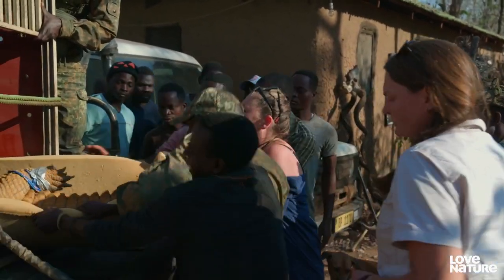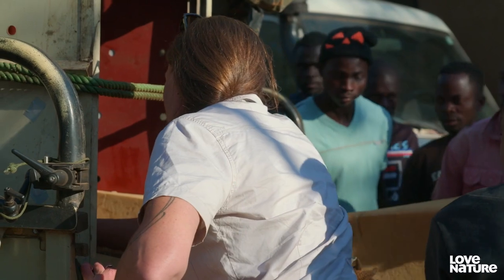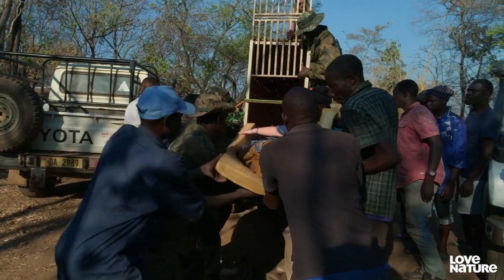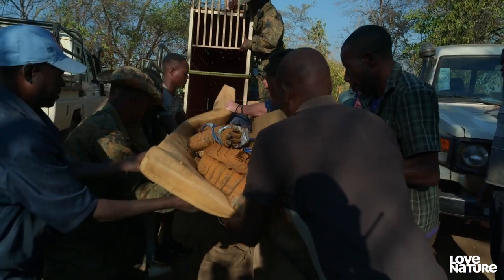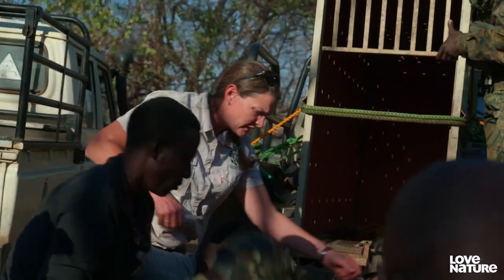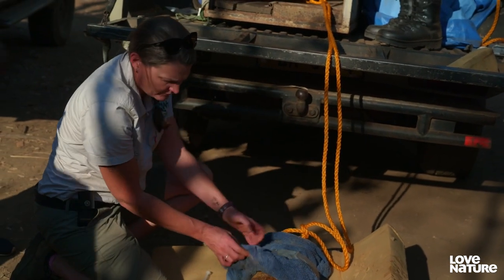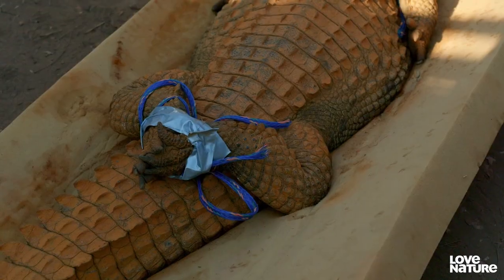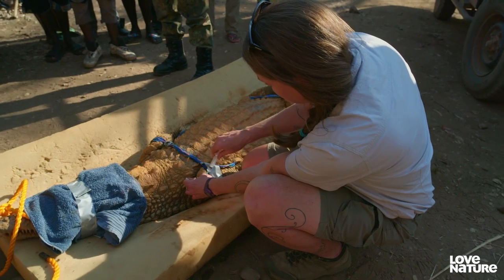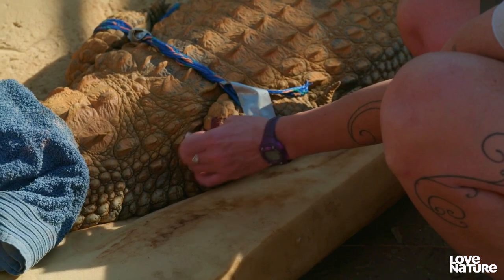As soon as they arrive, Amanda checks on Sheila. A crocodile's heart rate is always slow, but Amanda's not convinced she's breathing at all. She's not dead. Amanda gives her another reversal drug. Ideally we could have put her into a box with minimal sedation and carried the whole box, but the box is heavy, the crocodile is heavy, and it's really going to be too much.